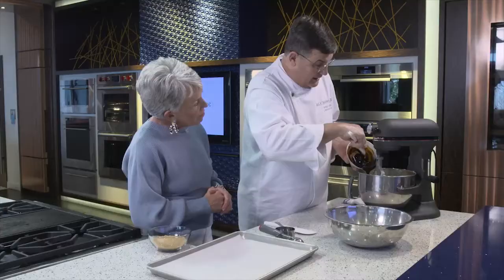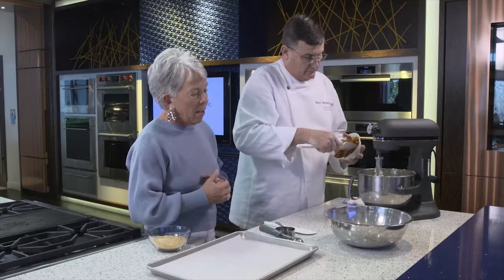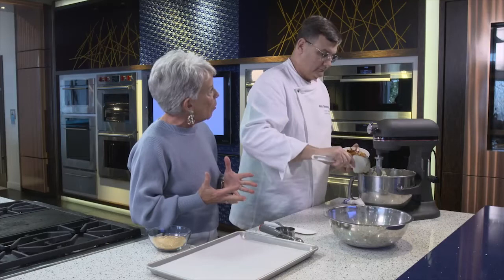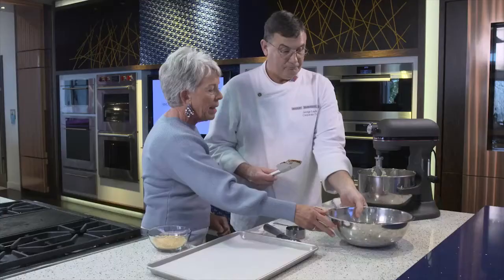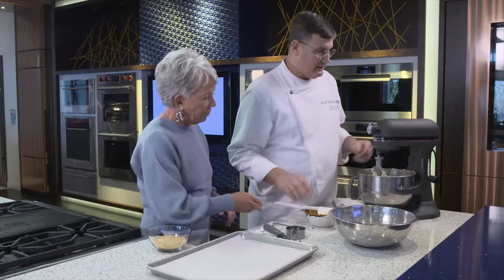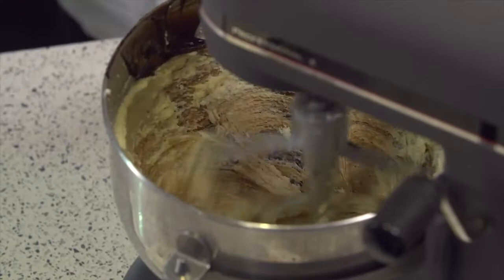We're using the convection feature of the M-Series oven for the molasses cookies. In terms of baking, convection mode is usually my go-to because I'm typically cooking for a large group of people here. Let's get that mixing and get the flour going. We'll raise this bowl a little bit, turn the mixer on, scrape that bowl, and incorporate everything together very well.